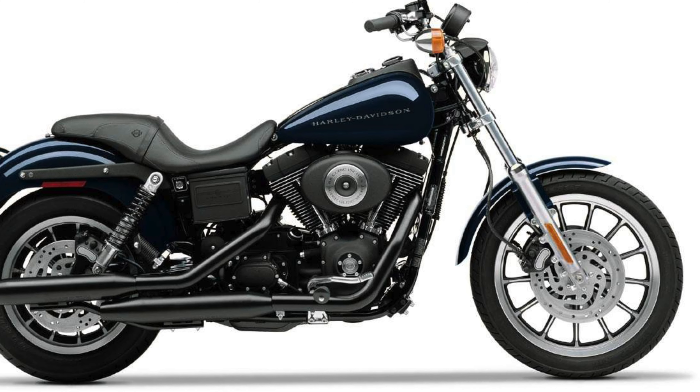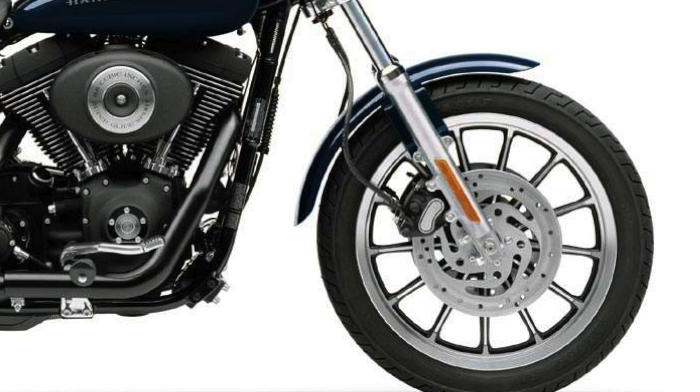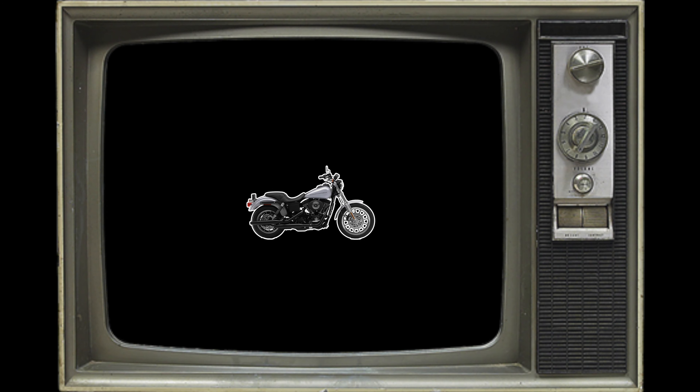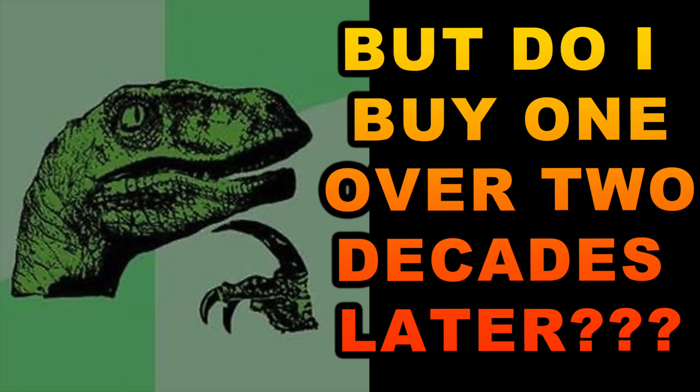A year later in 2000, Harley Davidson would double down on this bike, offering it with better suspension — most notably adjustable front suspension — and even better brakes than what was offered in the first 1999 edition. From the reception and onward, these bikes would go down as a legacy Harley Davidson.